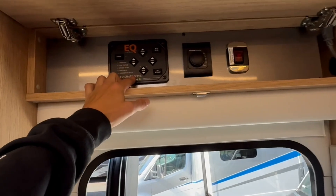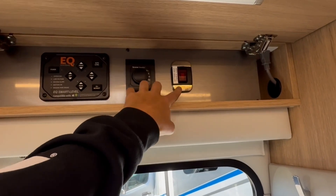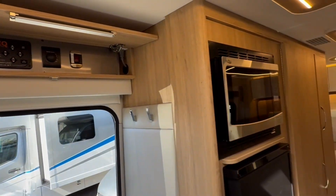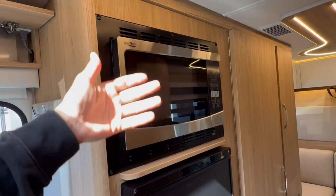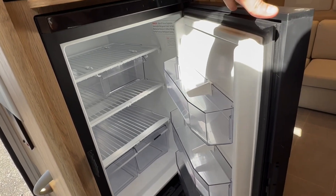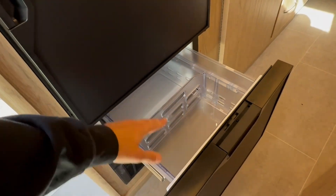Up above you'll have a panel — if you have the optional four-point leveling, that'll be right up in here. That's also for your Truma Aqua Go to turn your hot water on and off. Since you have lithium batteries, they have a heater built in — you can turn this on and keep the batteries at temperature. There's a convection microwave, which is great if you want to use it as an oven. Your fridge here is a nice deep fridge. They got rid of the three-way — this is now just a 12-volt fridge that runs right off the batteries. It's very efficient, and that's your freezer drawer down below.